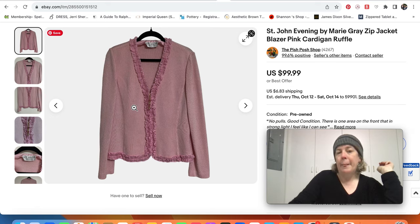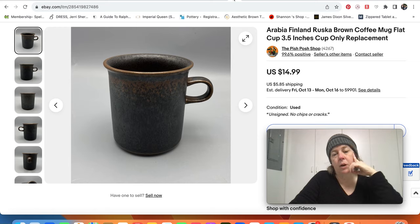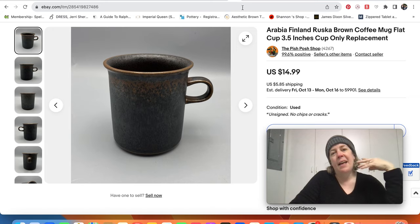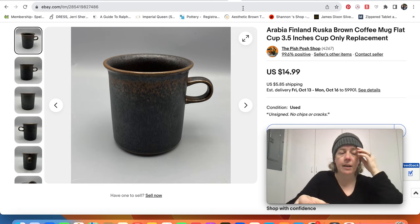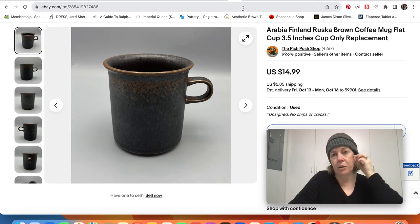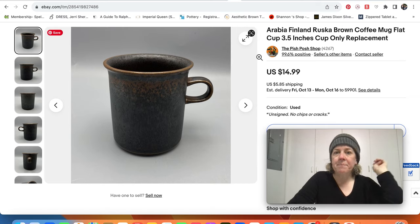This next one on eBay was just an example of me wanting to reunite things with new owners because it wasn't worth a whole lot. It's supposed to have a saucer with it — it's a little coffee mug by Arabia of Finland and the pattern is Ruska. It's a good pattern to sell, but that was the only piece at the thrift store. I recognized it right away, debated because it was 99 cents, and decided I just want this to go to someone who needs it for their set. I don't want it to just sit at Goodwill until they smash it up — so that was me being a vintage rescuer. $15 plus shipping. I still made a profit.